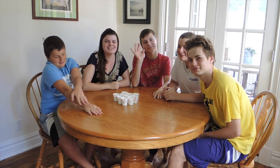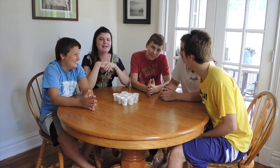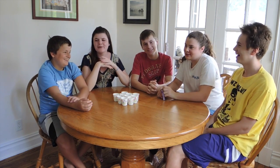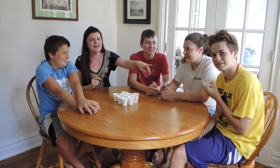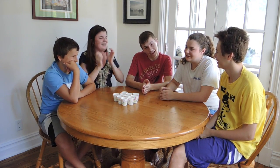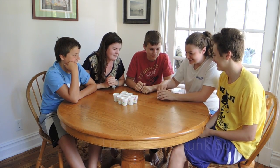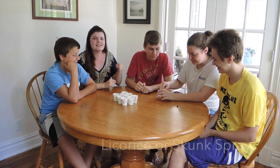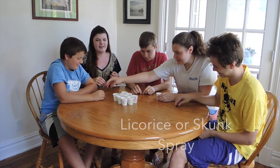Hey everyone, welcome back to my channel. So this isn't really a beauty or fashion video — we are doing the Jellybean Bamboozle video. I'm here with my brother Sean, my cousin Aiden, my sister Lisa, and my cousin Noah. So yeah, we're just going to go ahead and get started. This should be interesting. She's going to hand us each a flavor, and then we'll tell you what they are afterwards. They're all different.